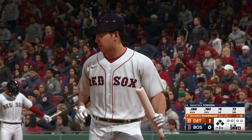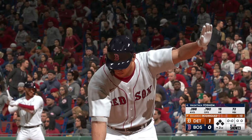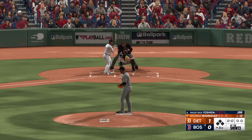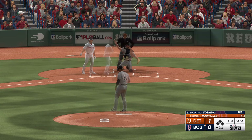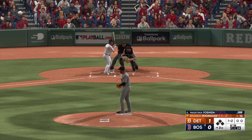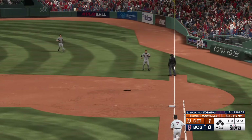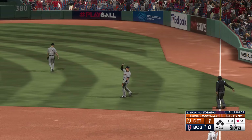Back at the ballpark, bottom of the second — here's the Boston cleanup hitter Masataka Yoshida. As a left-handed hitter facing a left-handed pitcher, you tell yourself you want to stay square to the plate, try to hit the ball over the shortstop's head. On the one and one — popped up to the right side, Devon gets under it, out number one on the grab.